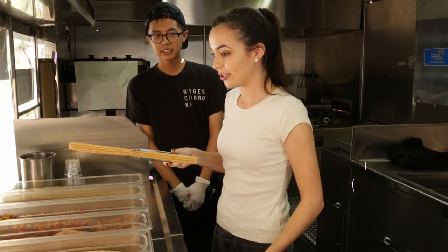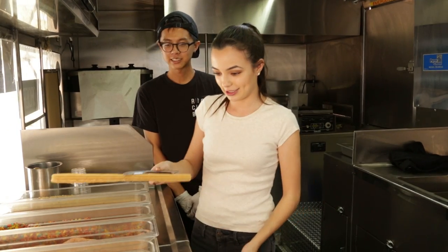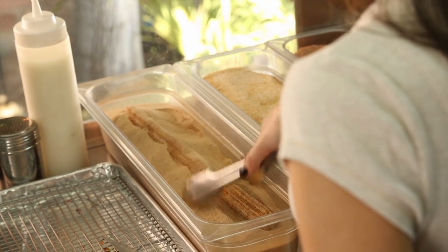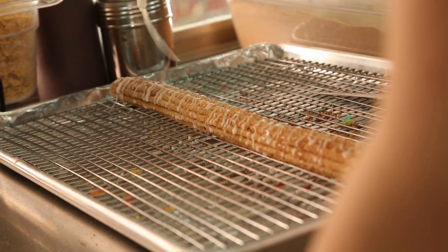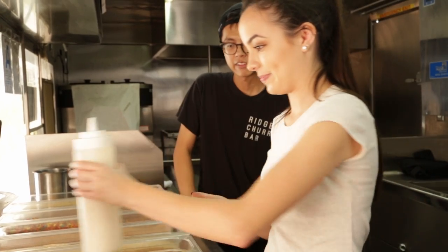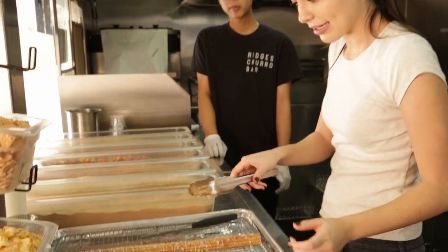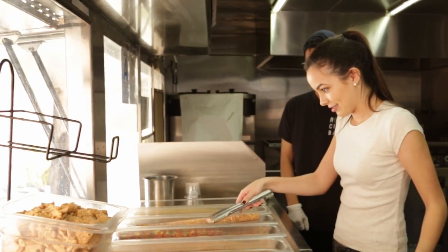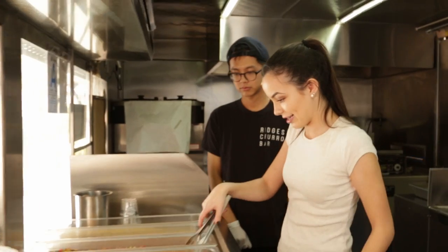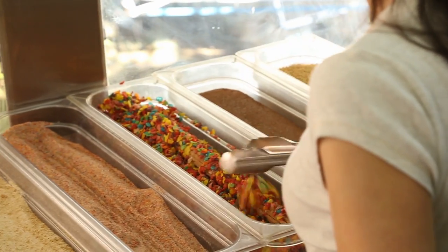So let's get on the truck and put our own spin on some churros. I really love cinnamon and sugar, so I'm going to drop that bad boy in there — just like that. And then bury it. I'm becoming an expert at churro making. And then just take your tongs and dip it back into the Fruity Pebbles cereal. Ooh! Guys, look at this — it looks so cool!